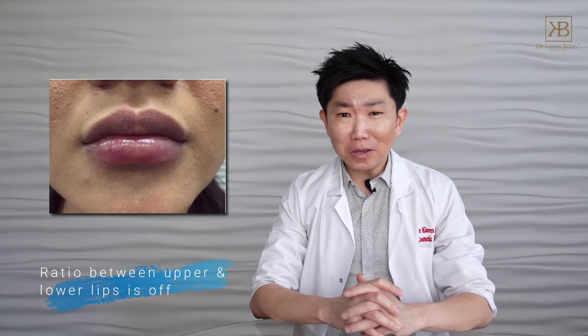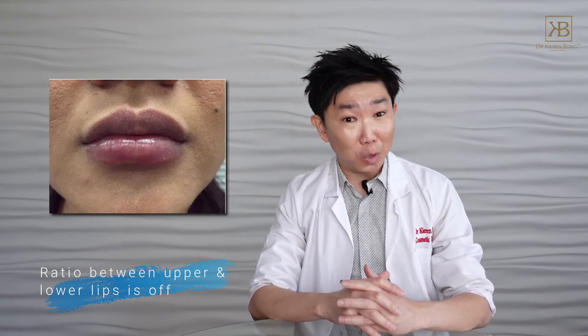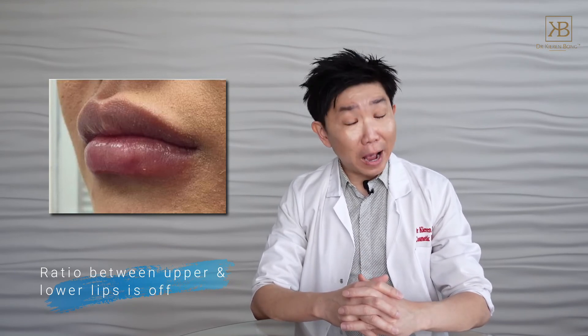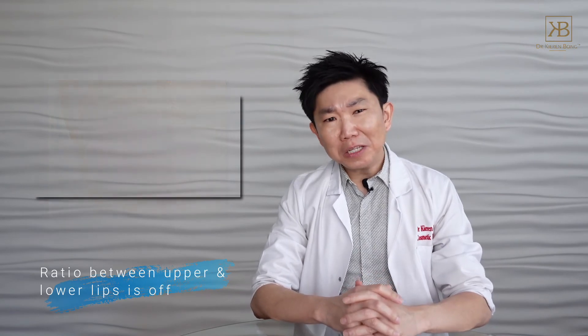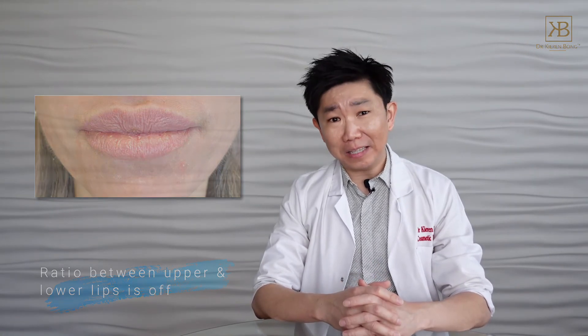Last but not least, the ratio between the upper and lower lips is off. The lower lip is usually much fuller than the upper lip in people who haven't had lip fillers. However, some people prefer a more pronounced upper lip, or ask to have the upper lip equal in size to the bottom lip. When the proportion is off, it can be a sign that someone has had lip injections, especially when they have had injections only in the upper lip. When the upper lip seems a lot heavier than the lower lip in a way that is almost unnatural, it is an almost sure sign that someone has had lip injections.